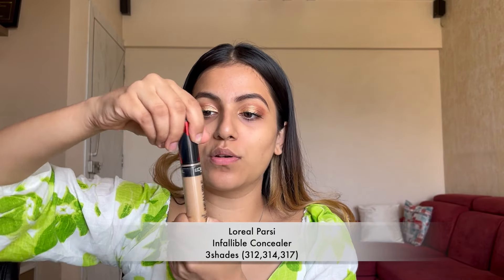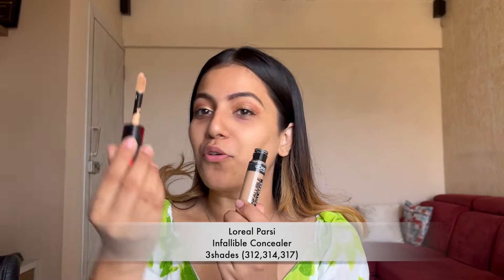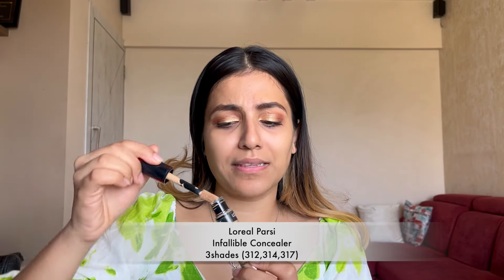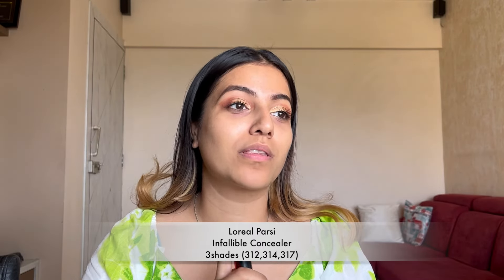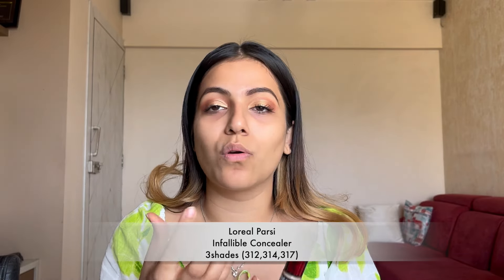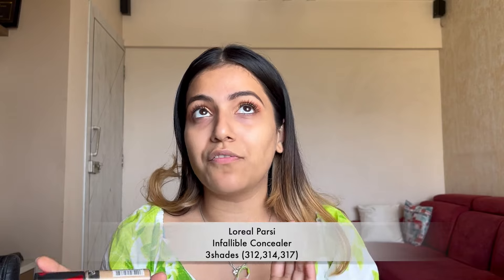This is how the packaging of L'Oreal Infallible looks — it comes with a doe foot applicator. I like the packaging; it's normal, not luxury, but the quality is what matters, how it works on the skin. The cost is very affordable at around 679, and normally it's about 850 with discounts available.